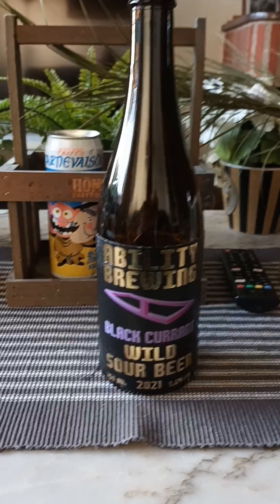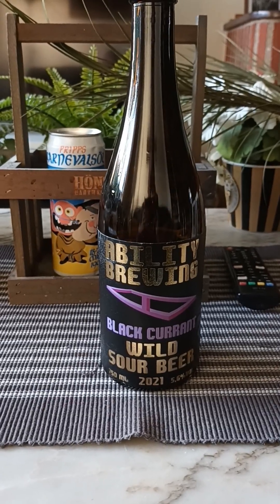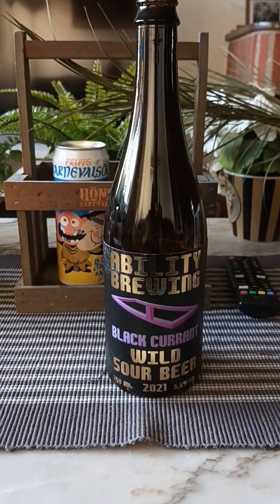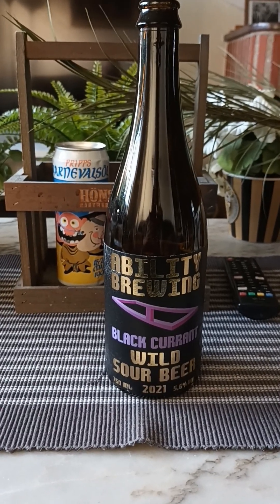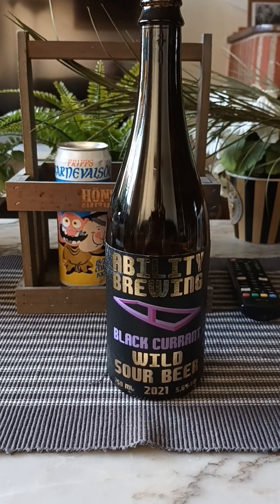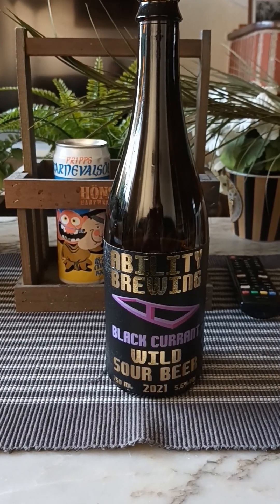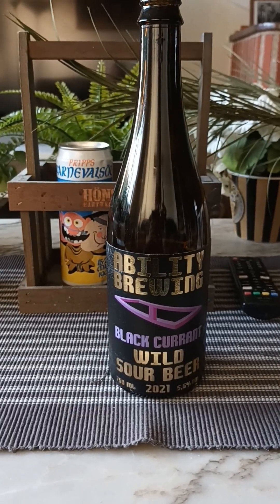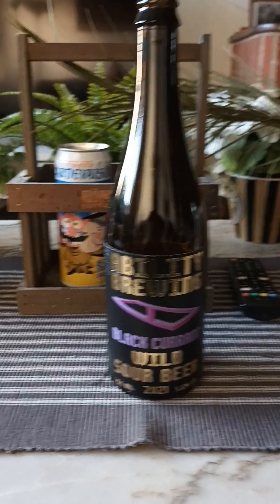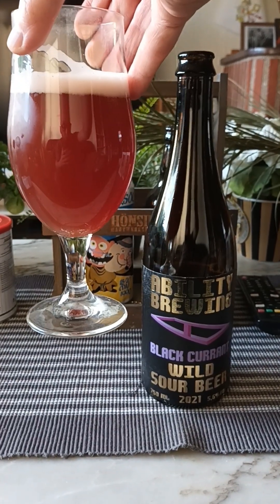What can I say — black currants on the nose. Yeah, pleasant nose on it. Very much black currants, but it's not that overly sour vibe, even though this is a wild sour beer. Maybe a faint woody hint as well. Otherwise, black currants on the nose. Let's see what we can get on the taste — cheers!